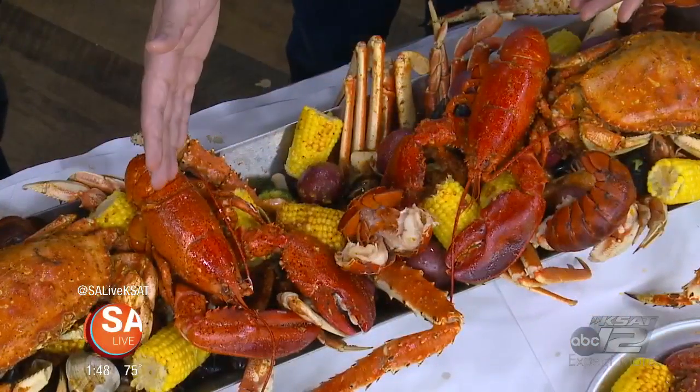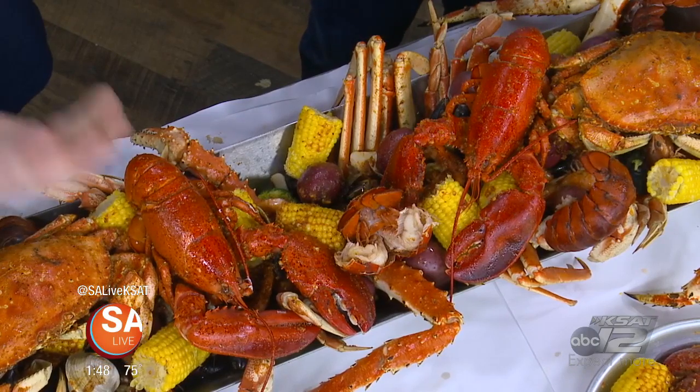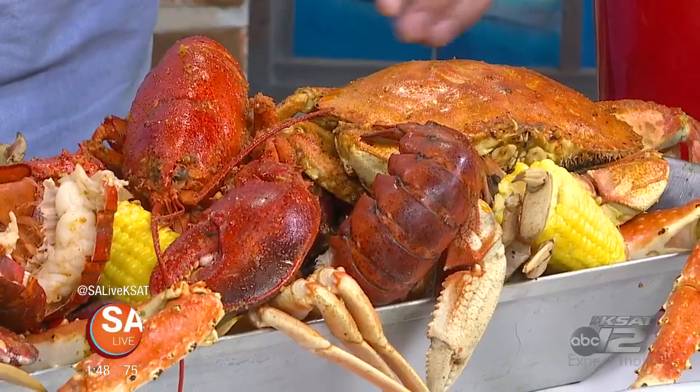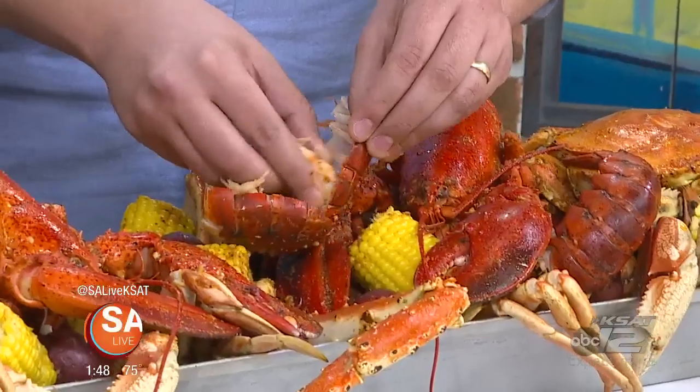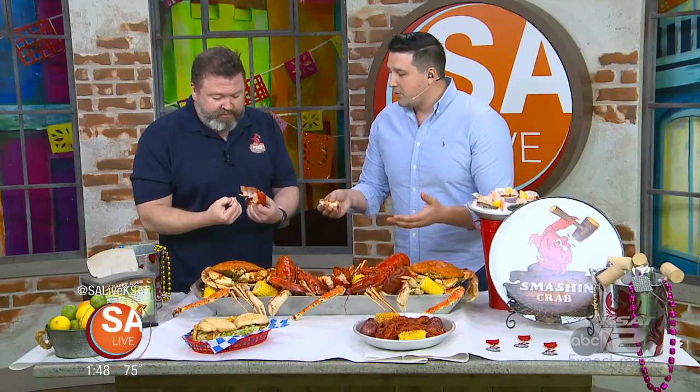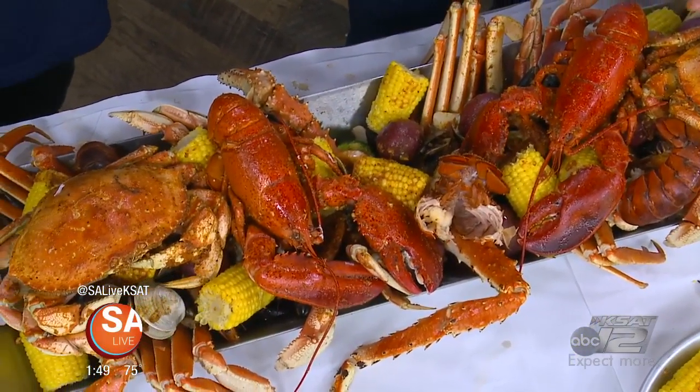Dungeness crab, lobsters, corn, potatoes — you have king crab hanging out the side here, snow crab, black mussels, clams, lots of shrimp, and all the fixings topped with our house sauce. You get a couple of different choices you can make. It's delicious, and this feeds a family — if you have friends and family, you come in and get this and you're set. You're sitting down for a couple of hours. This is a showstopper right here, Derek.